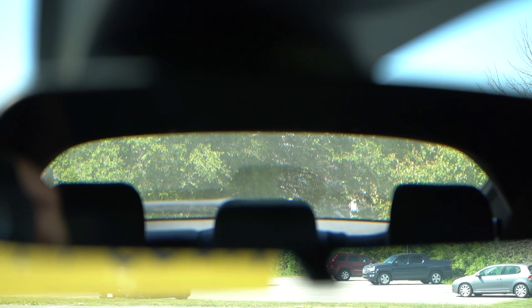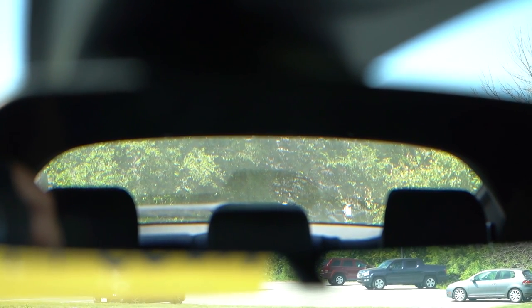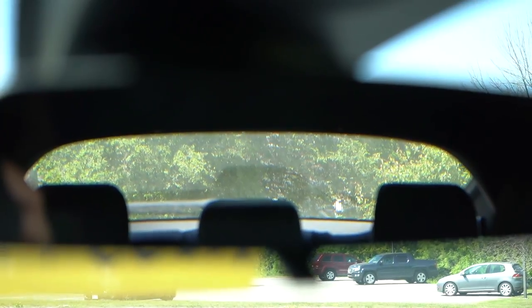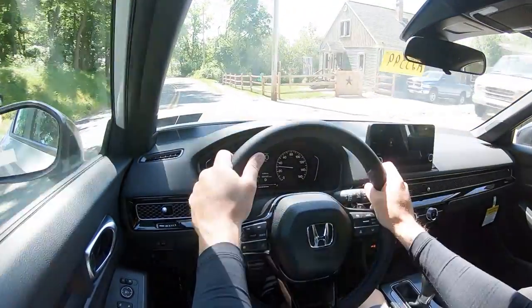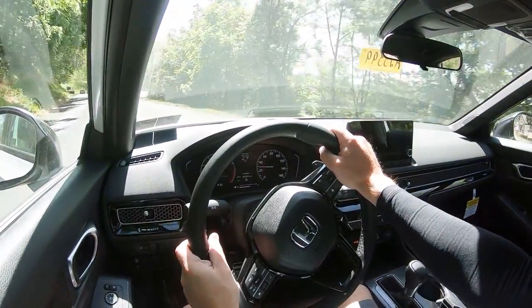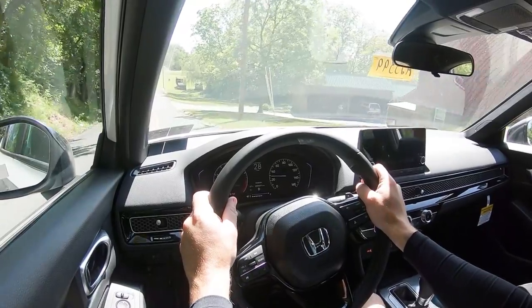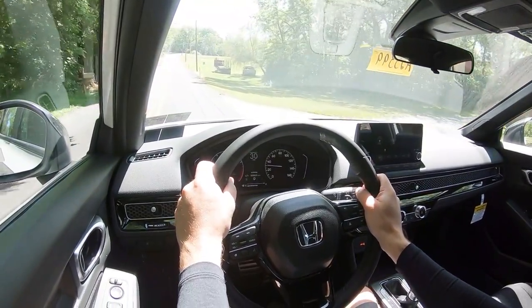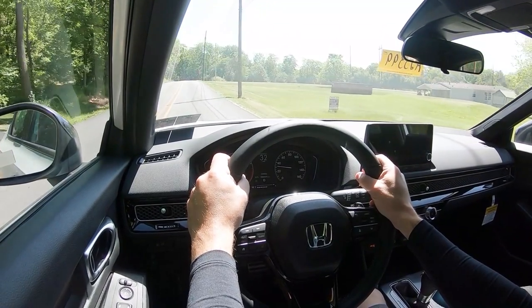Touching on visibility — I can see perfectly fine out the back, which isn't always the case in hatchbacks. In addition, rain-sensing windshield wipers come on the Sport Touring trim level only — they detect mist or rainfall and automatically turn the wipers on for you, which is very convenient. That pretty much rounds out the performance segment of this review.